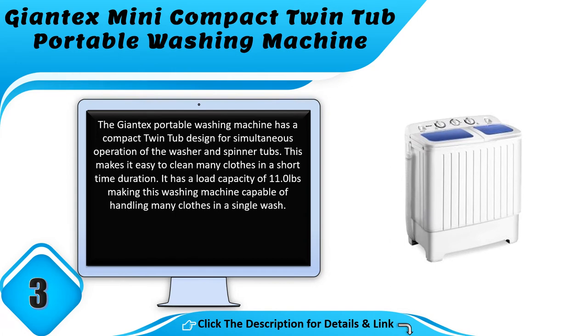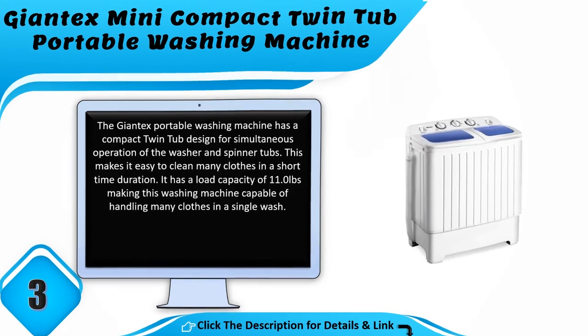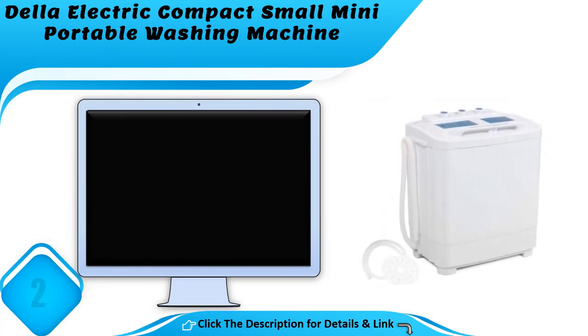Number 3: the Giant X mini compact twin tub portable washing machine. The Giant X portable washing machine has a compact twin tub design for simultaneous operation of the washer and spinner tubs, making it easy to clean many clothes in a short time. It has a load capacity of 11.0 pounds, capable of handling many clothes in a single wash.